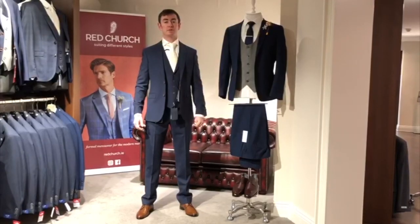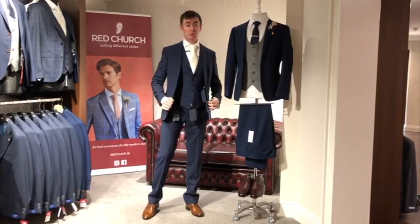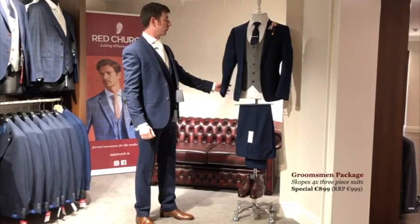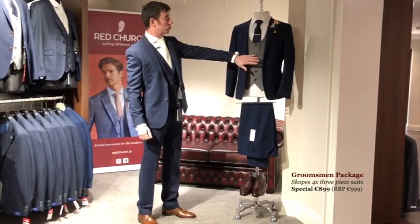This is our first wedding collection. For the groom we've chosen a navy three-piece McGee suit. And for the groomsmen we've gone for a navy tweedy fabric with a light grey waistcoat.